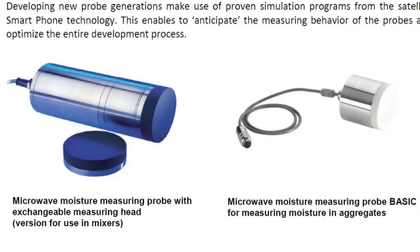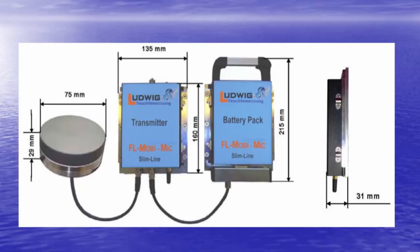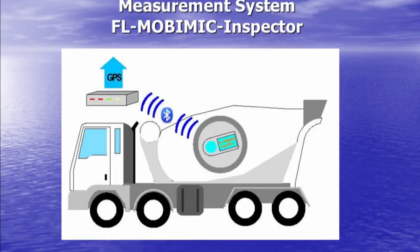The Ludwig moisture control is based on microwave probes. These microwave probes transmit energy into the material — whether it be aggregate going into the mix or the actual mix itself in the mixer — and this energy gets absorbed by the water molecules. We have a transmitter and a receiver underneath the ceramic plate. We receive less energy back, and that is linear to the moisture content.